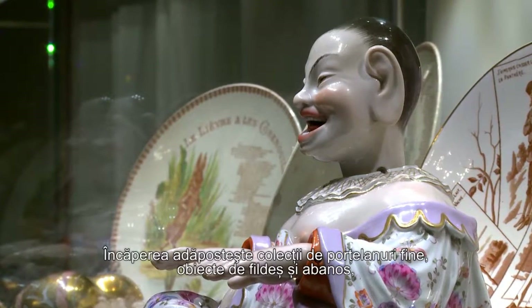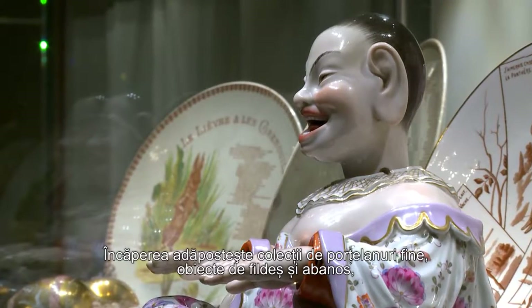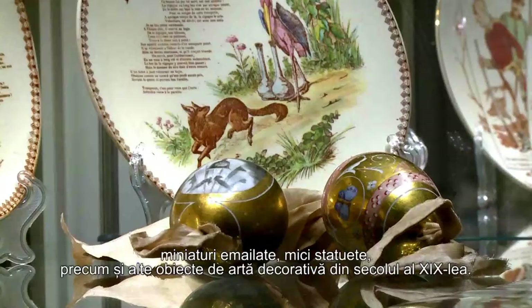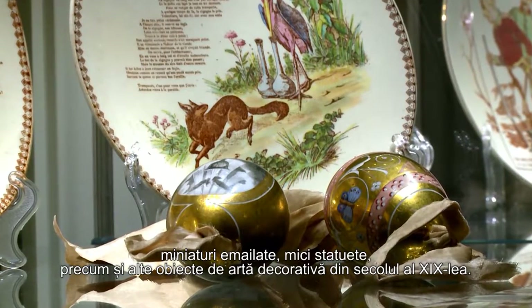The room displays collections of fine porcelain, ivory and ebony objects, enamelled miniatures, small statues, as well as decorative art objects of the 19th century.